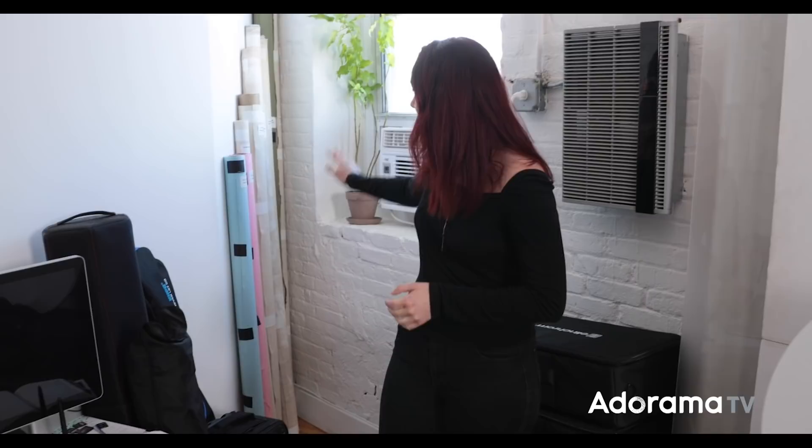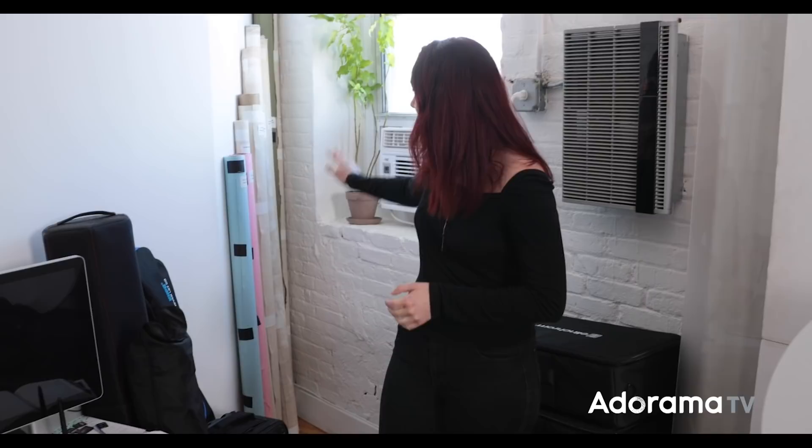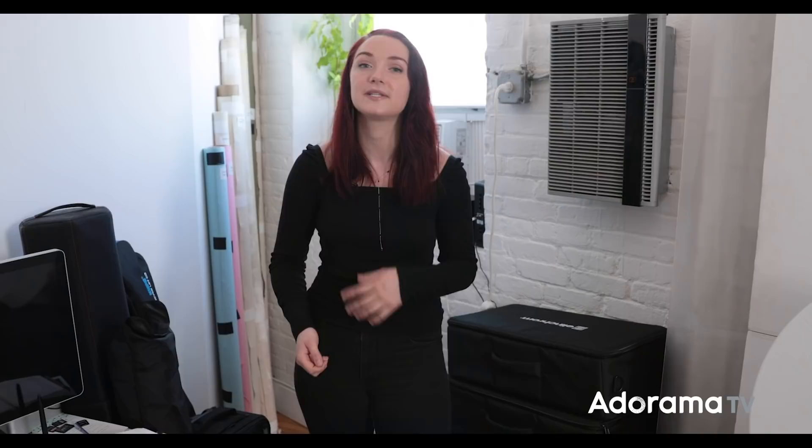Here in this corner is where we tuck most of our gear away. We have all of our backdrops labeled — both by how long they are and by their color. This is really helpful to save a little bit of time before a shoot. I don't have to untape all the canvas ones and check the color; I can just easily look at the label and I'm good to go.